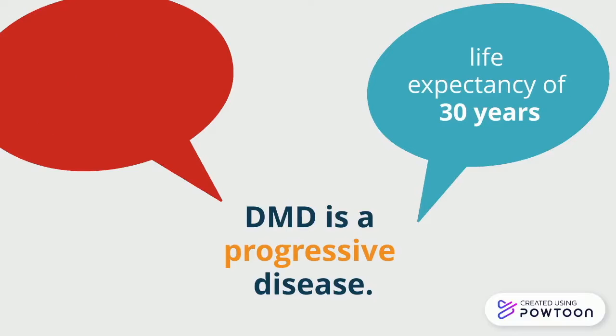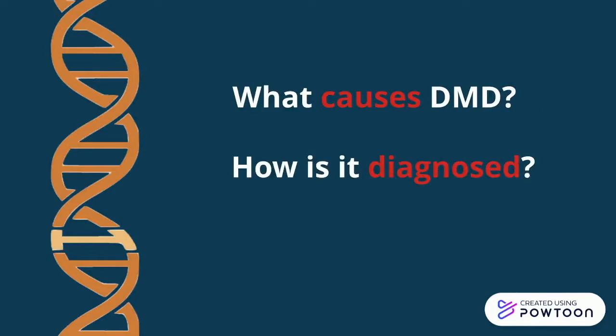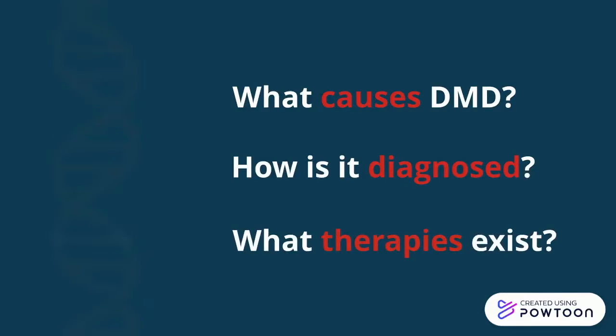So that's just a little bit about DMD, but what we're really interested in today is what's actually going on on a genetic level. What causes DMD? How is it screened and diagnosed? What therapies exist? These are the three main questions you'll be able to answer by the end of the video.